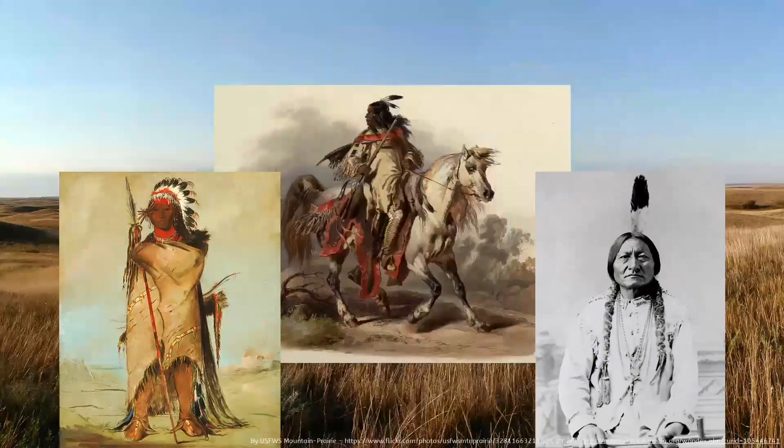The tallest peak in the Appalachian Range is North Carolina's Mount Mitchell at 6,684 feet above sea level.